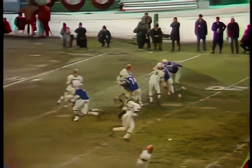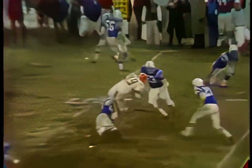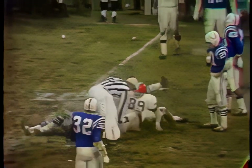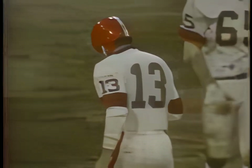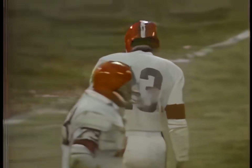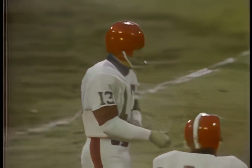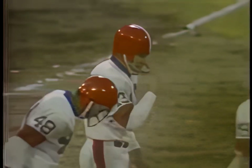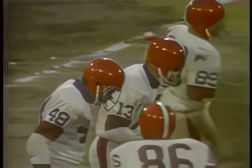Important play for Cleveland. Ryan straight back — Milt Morin caught the football, and that's the first down, with Bobby Boyd on top of him. First down for the Browns. Eleven-forty remaining in the game. Cleveland's ball at their own 32.